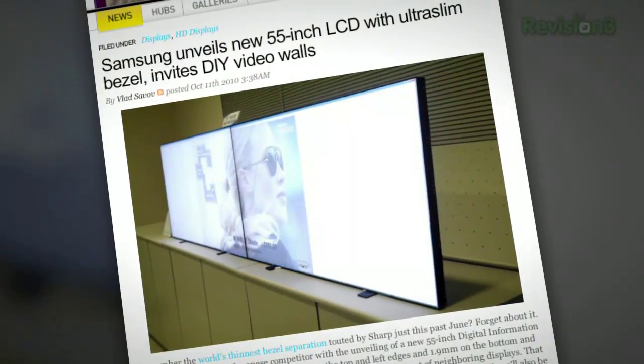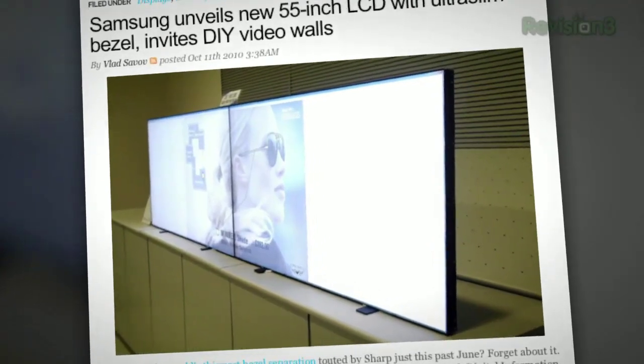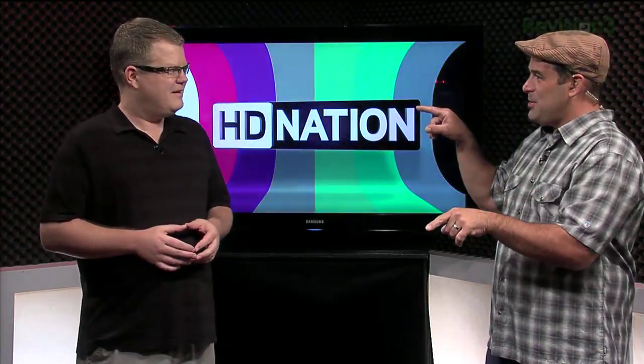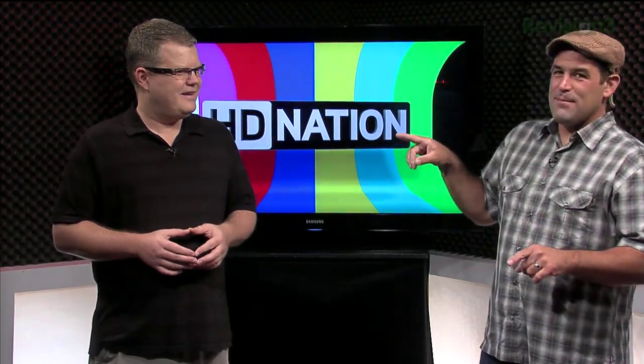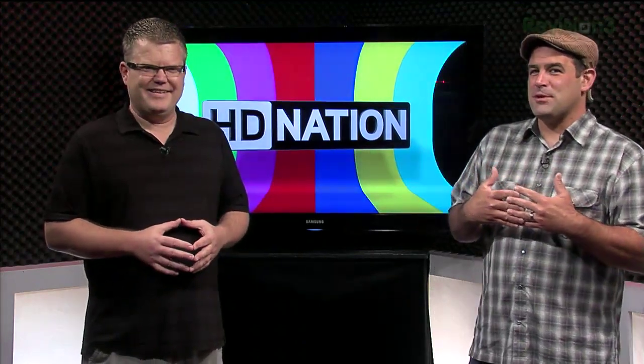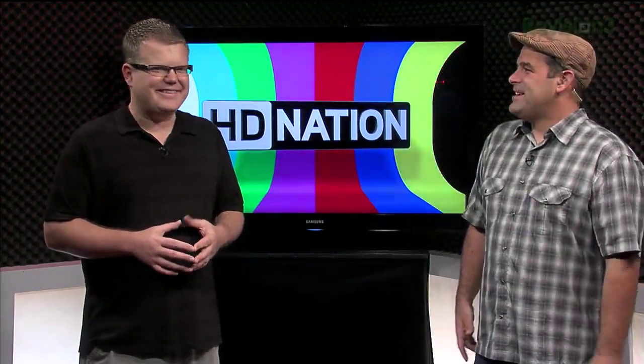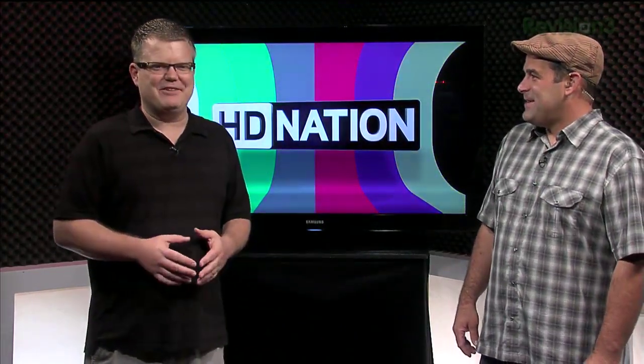Check out Samsung's new HDTV with the world's thinnest bezel — a 55-inch screen with a 3.8-millimeter bezel. Less than half a centimeter, less than a quarter of an inch. The top and left edges are 3.8mm; the bottom and right edges are 1.9 millimeters. That's 5.7 millimeters between displays as you stack them into a giant video wall.